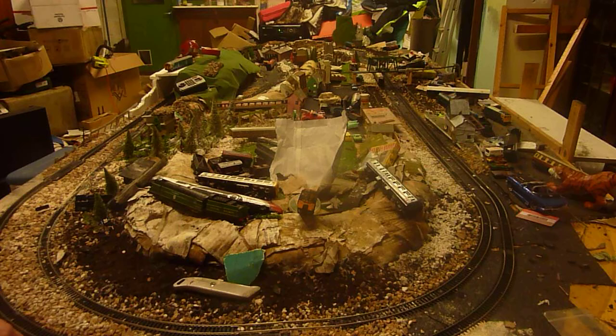So why did that train fall apart just as quick as that? We've got a class 87 on the wrong side of the track. I don't know why that happened.